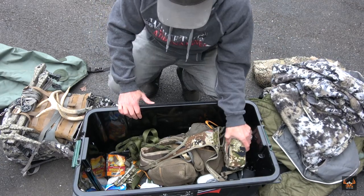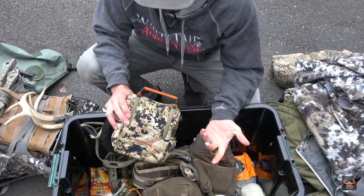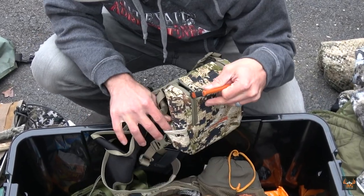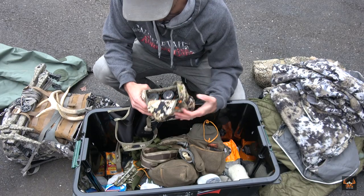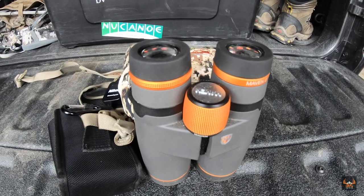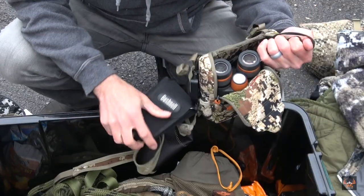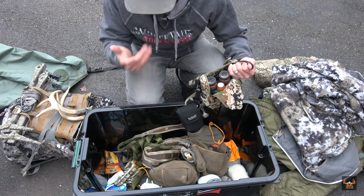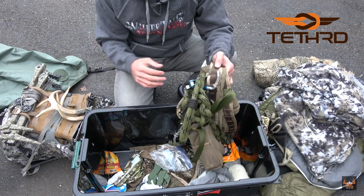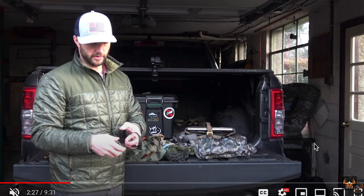As far as optics and binos go, I use a regular bino harness — nothing crazy, nothing fancy — a Sitka one I've had for elk hunting, so I just use that to hunt whitetails as well. It has a little pouch on the side where I keep my milkweed. For binos, I'm using a pair of Maven custom binos — they're killer. As far as a rangefinder goes, I'm just using the old standby — an old Bushnell I even bought used on eBay.